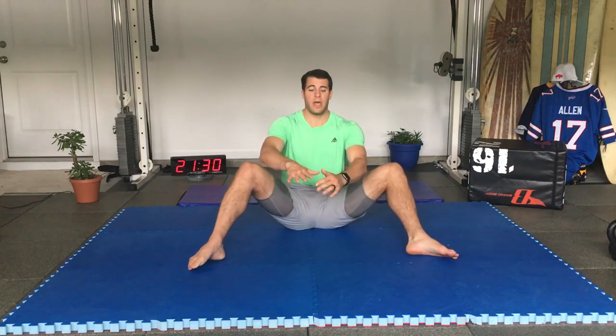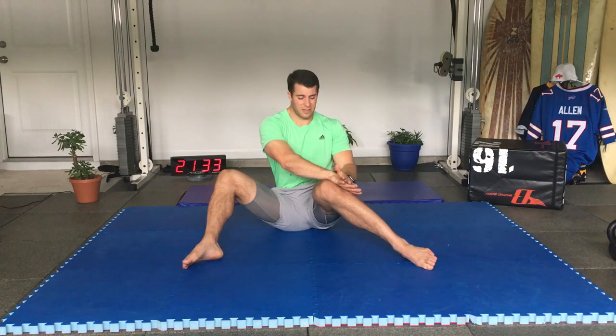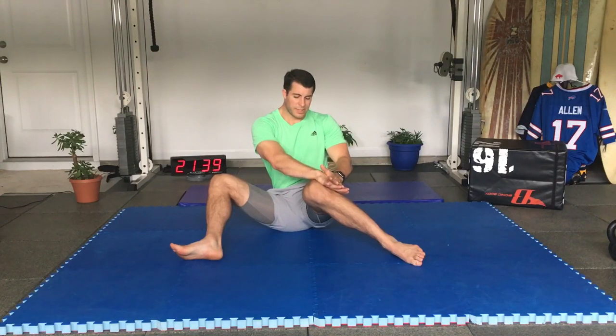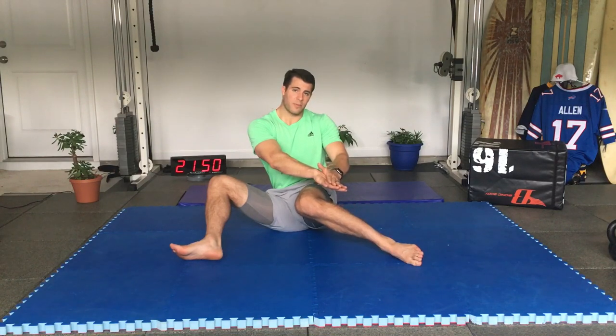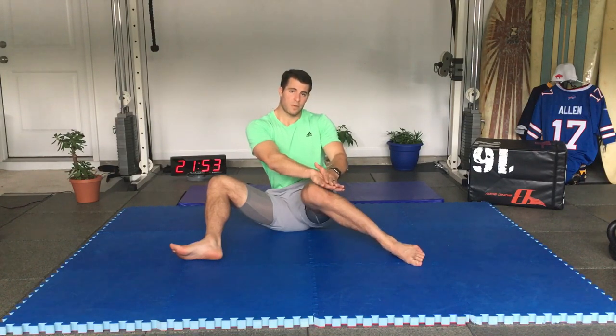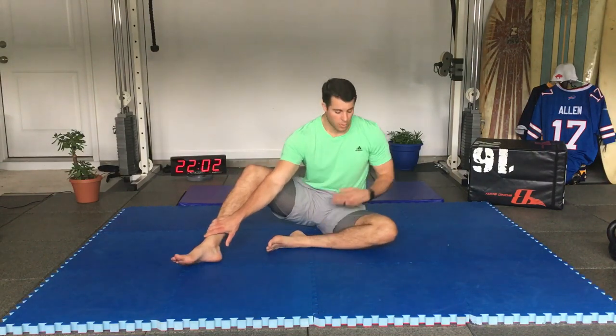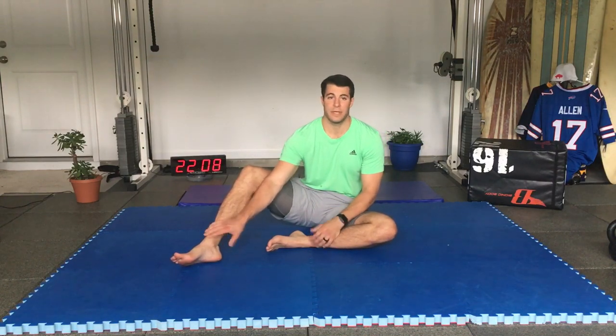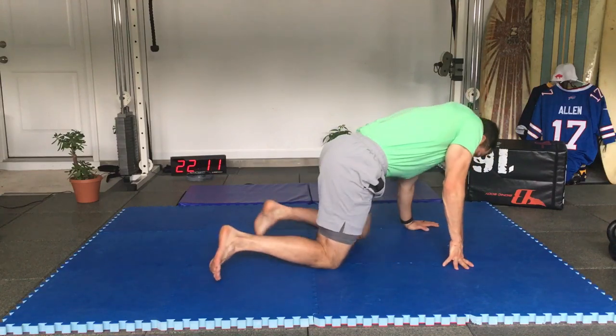That covers feet, ankles, knees, kneecaps, hips — butterfly, bear sit, and 90-90. Next is the spine. Get into a frog position with feet out and try to arch the lower back, then round the lower back, doing this segmentally. You can video yourself to assess your movement. You can also go to hands and knees for cat-cow — the spine is next.